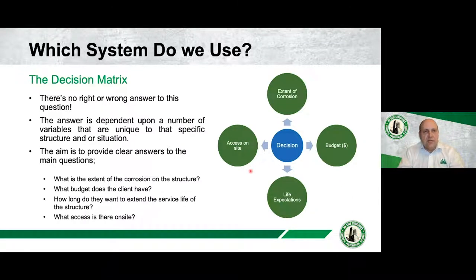One of the first questions that gets asked when we introduce cathodic protection to engineers, clients, and owners is: which system do we use? The answer is there's no right or wrong answer — it comes down to variables unique to that specific structure and situation. That's part of the engineer's role: to take all those variables into account and come up with the right solution. We typically go through a decision matrix and ask a number of questions.